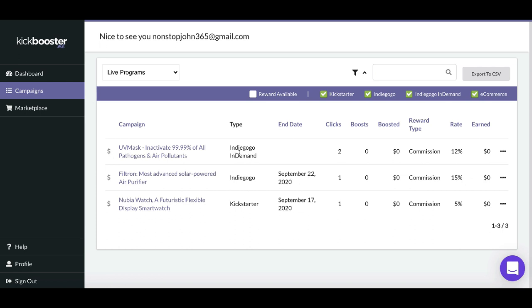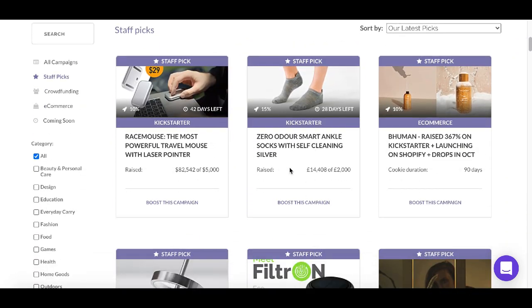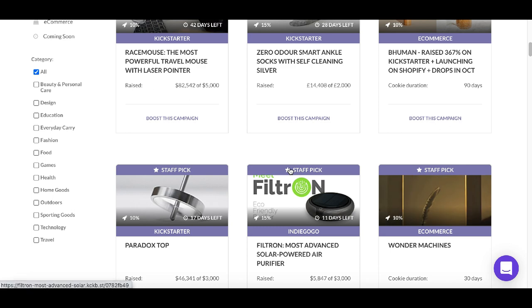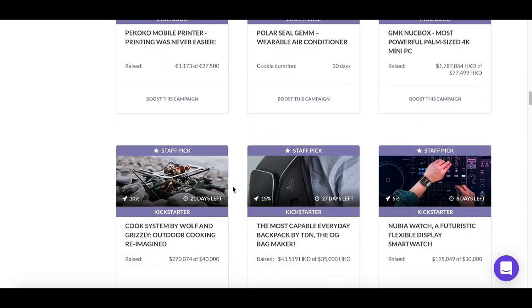Once you're inside your back office, click on 'Marketplace' on the left-hand navigation. After that you get access to all the products. These are all brand new products — some of the newest on the market right now — that are coming out in the future months and years. What they need your help with is to spread the word and let more people know about them so they can get more funding.